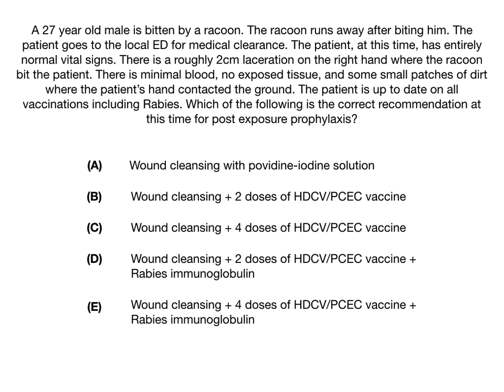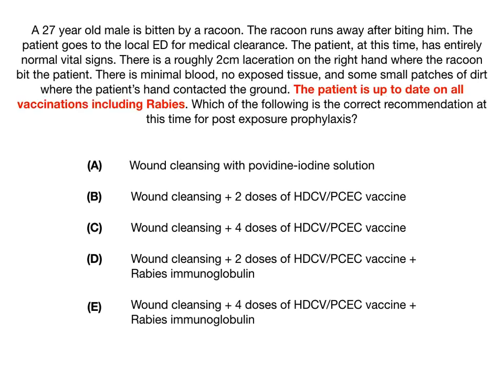Let's look at the question and highlight what's important for you to get this answer correct. The really important high-yield bit of information in the question stem is bolded in red. It says that the patient is up to date on all vaccinations including rabies. So we can presume from reading this question that in the past the patient has already received the rabies vaccine. Therefore, the answer to this question is B: wound cleansing with a Povidone-iodine solution plus 2 doses of the rabies vaccine.